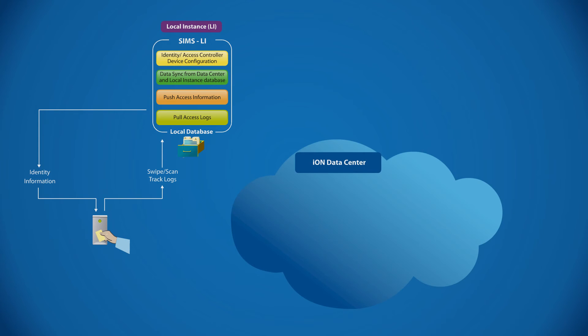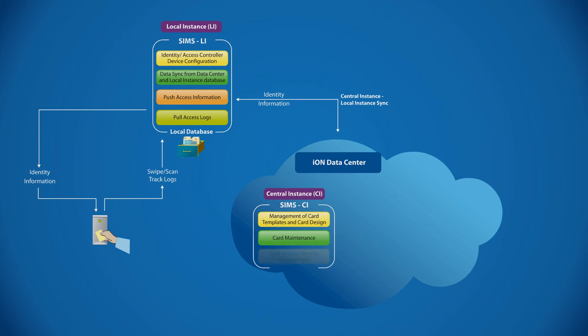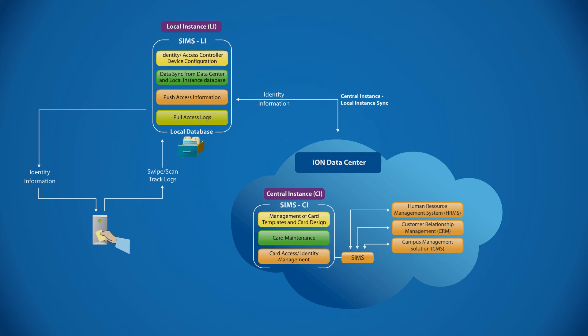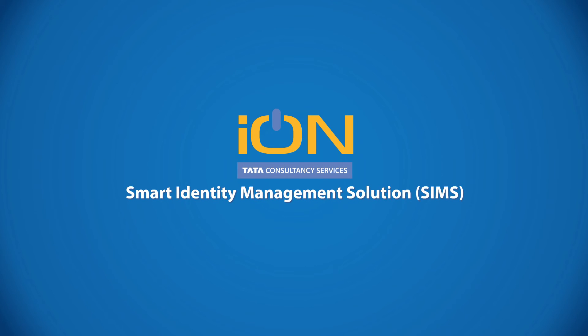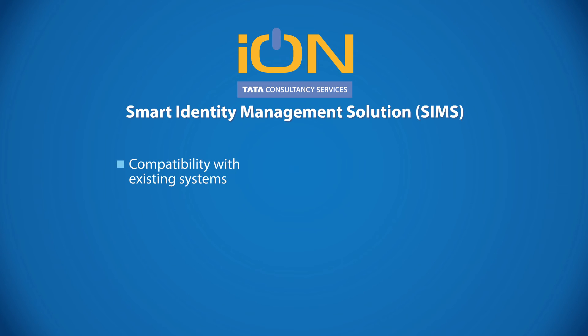The local database can be configured on-premise via Microsoft Excel upload capability integrated with any ERP data center. Comprehensive identity profiling data can be synced with HR, CRM and campus management solution modules. With cross-functional reporting and analytics, keeping track of your business operations and increasing productivity is just a click away. Available in an affordable pay-as-you-use model, Ion SIMS is the benchmark for value in the market.